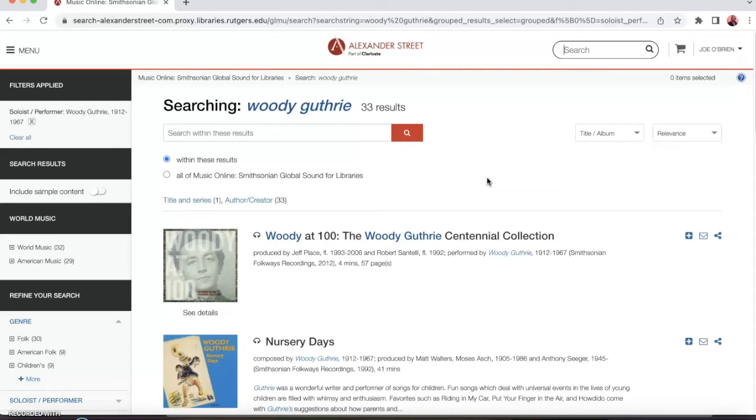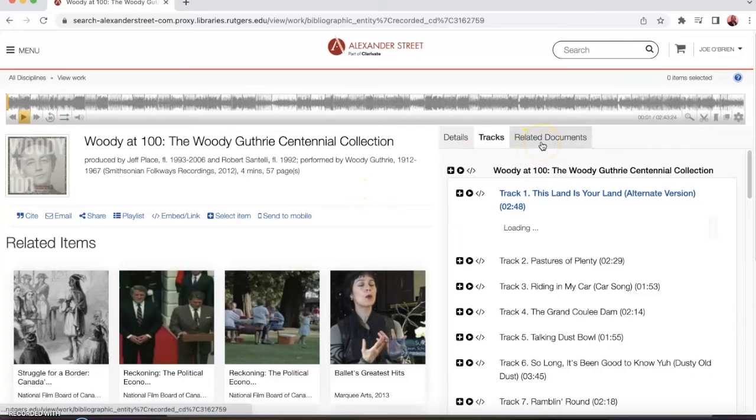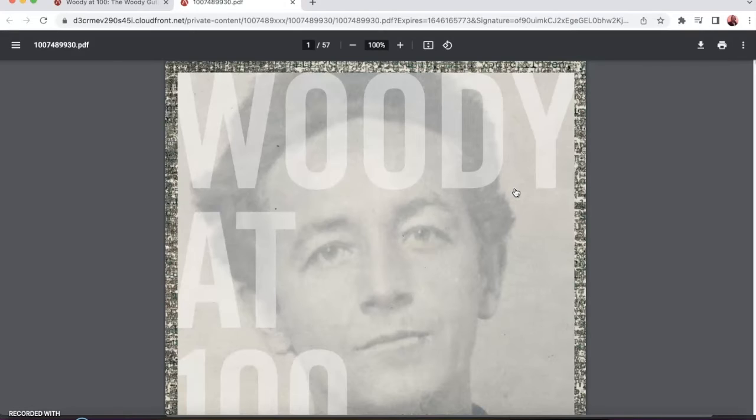Another great thing about Smithsonian Global Sound is that in addition to having this vast library of high quality recordings available, if we click on this first Woody Guthrie album, you can see on the right where it says 'related documents.' We can also read the liner notes to that album, which are available to download as a PDF — and as music scholars know, liner notes often provide so much valuable context that is not necessarily available in the recordings themselves.